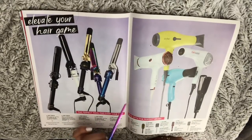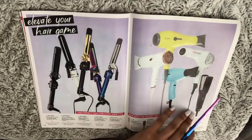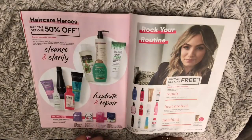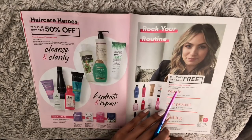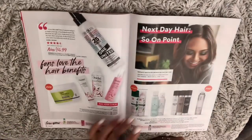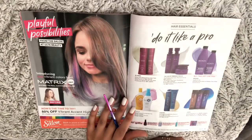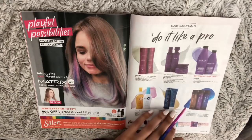Some tools for your hair — blow dryers, curling irons, flat irons. Hydrate and repair, cleanse and clarify, dry shampoo. 'Do it like a pro' red can. It's a 10, and many more.